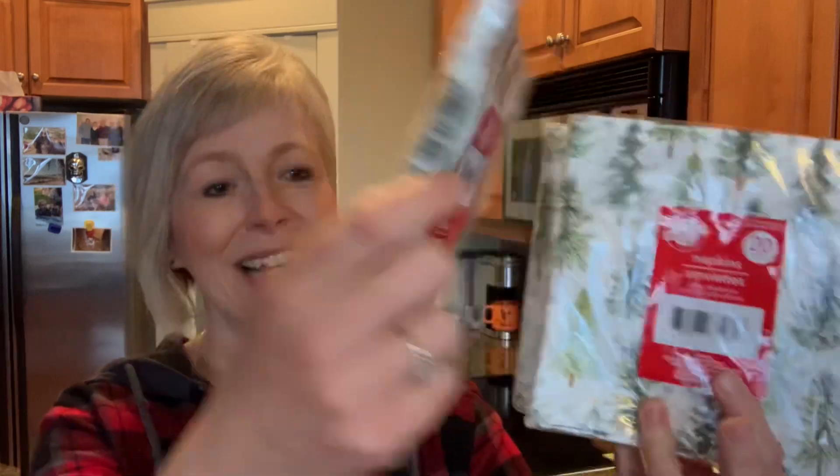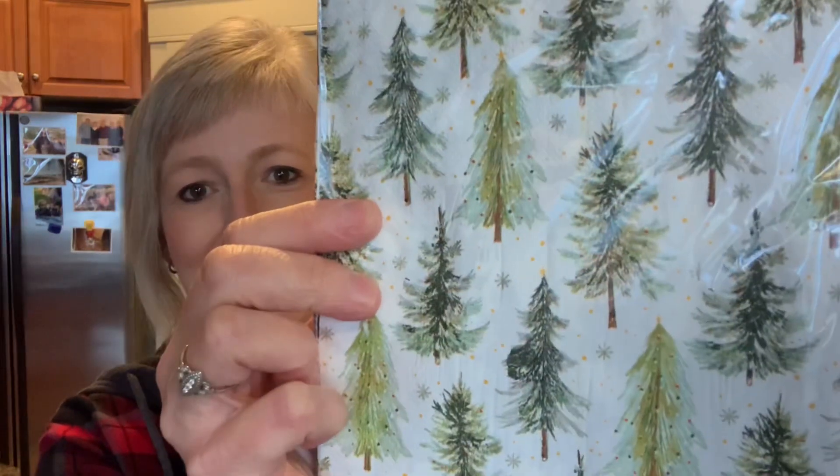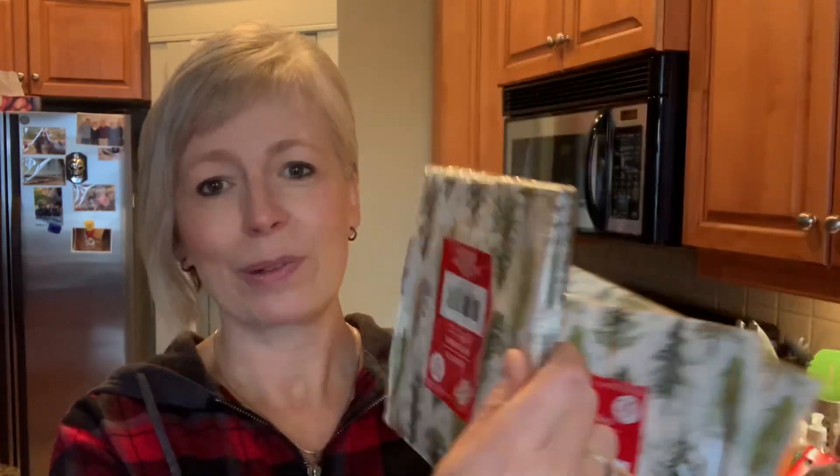I'm not typically a big fan of Dollar Tree's paper plates or napkins — I find them kind of cheap and cheesy. However, my opinion changed today when I found these napkins. Look at how gorgeous these are. I picked up three packages — you get 20 in each pack. I plan on putting a couple in some gift baskets for Christmas, and the other pack I'm going to keep for myself.